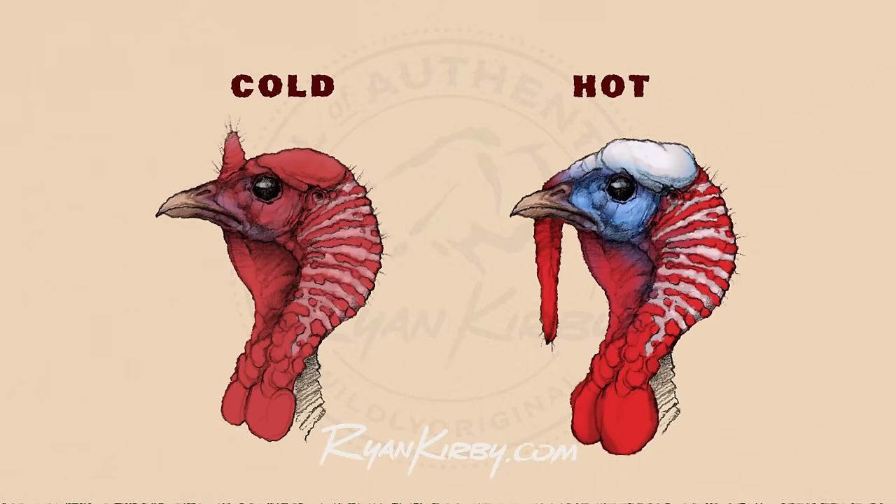Think of it like a fire, like a flame. A dull red flame is the coldest, and as he gets hotter, it's going to go bright red to blue and white. That turkey is the same way. When the crown of his head is white, he's going to be the hottest he's possibly going to get.